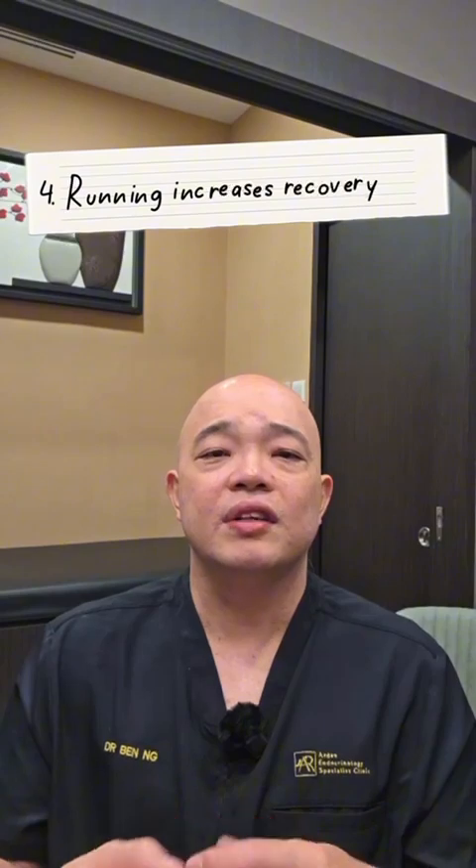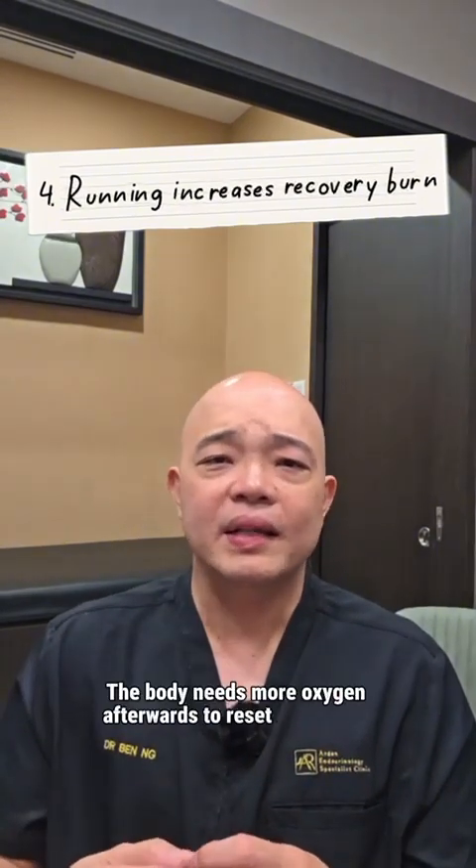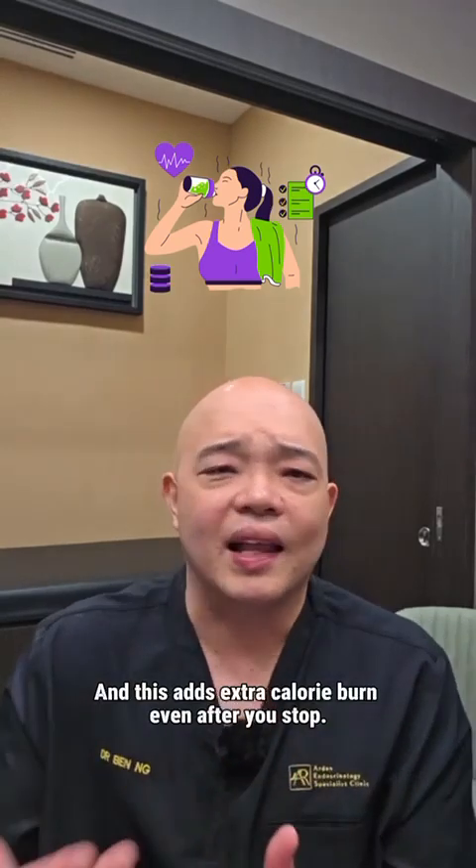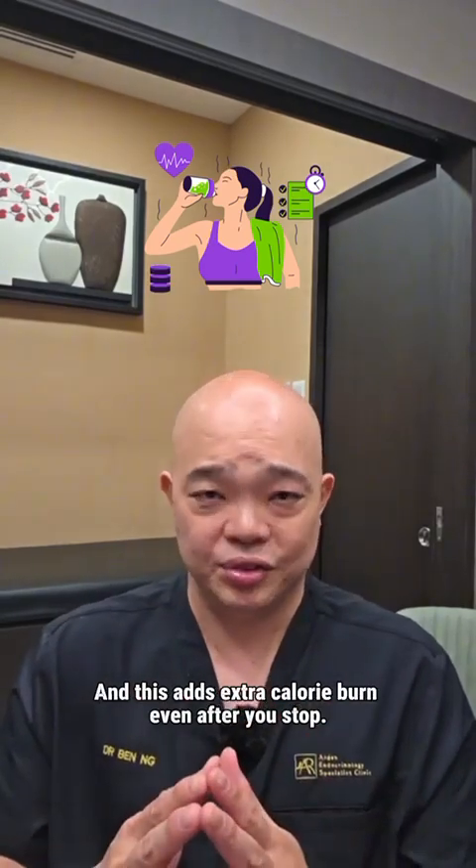Number four: running increases recovery burn. The body needs more oxygen afterwards to reset and repair, and this adds extra calorie burn even after you stop.